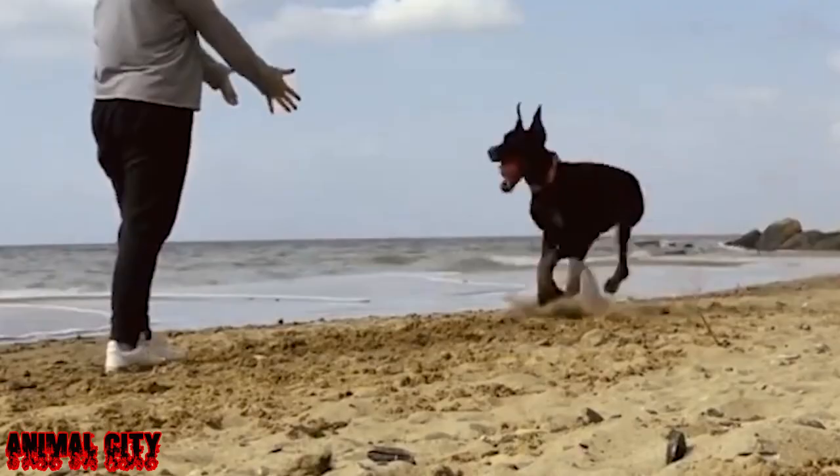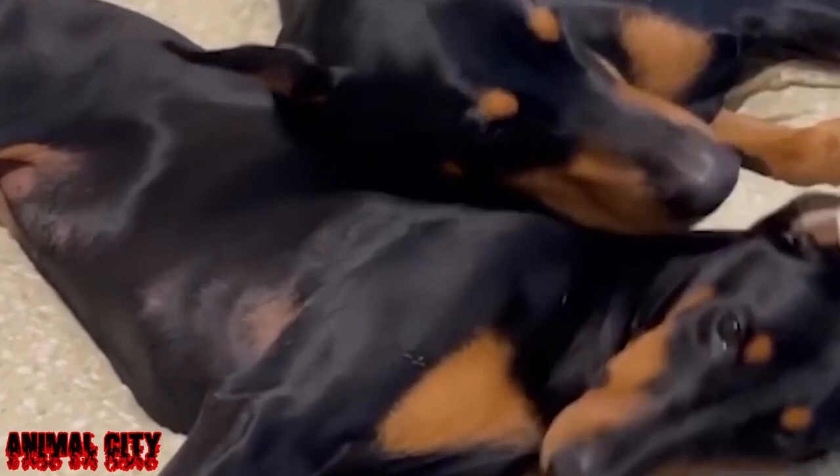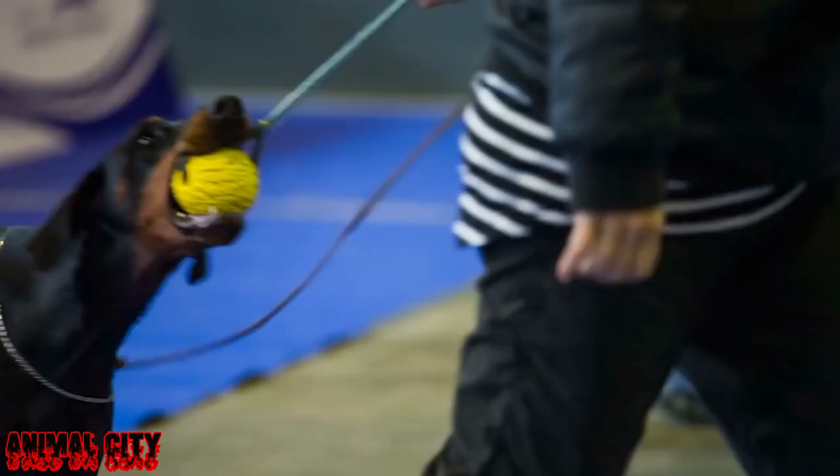The average lifespan of a Dobermann is about 10 to 13 years. The Dobermann became very popular in a short period of time — this relatively new breed is less than 150 years old. According to the latest ranking in 2017 by the American Kennel Club, Dobermanns are the 16th most popular dog breed. Dobermanns became popular when they were used as guard dogs during World War II.